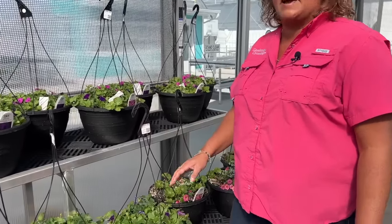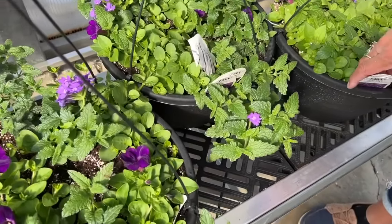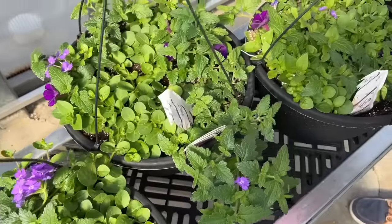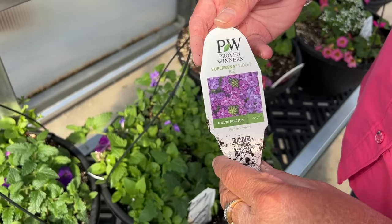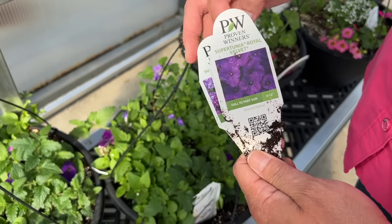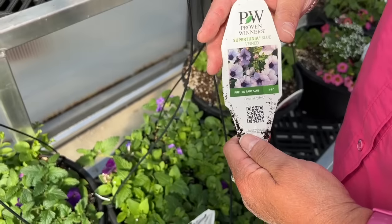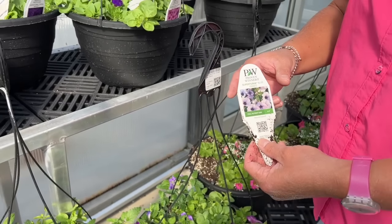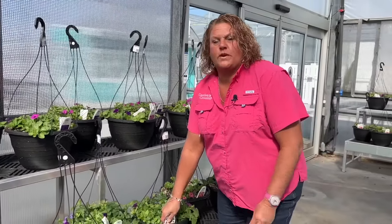We also have Lilac Festival, which has been a popular variety of ours for several years. This is a nice combination with a lot of purple shades — you can see some of the verbena and petunias starting to show some color. The ingredients of this combination are the Superbena Violet Ice, the Supertunia Royal Velvet, and then the Supertunia Blue Veined. The blue veined are still waiting to show their pretty little faces, but this is going to be a nice purple and white combination.